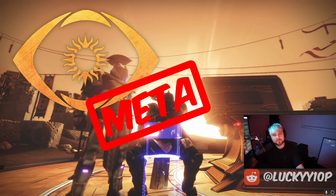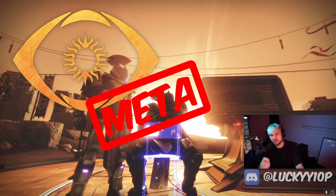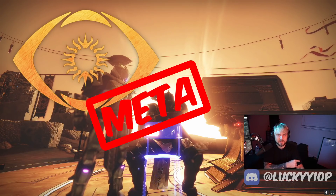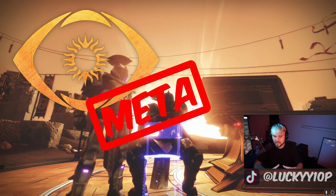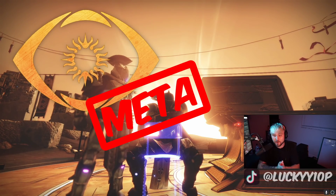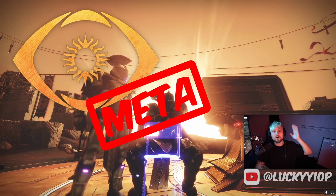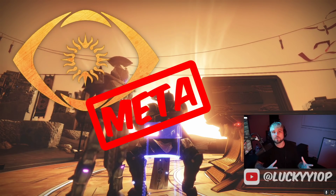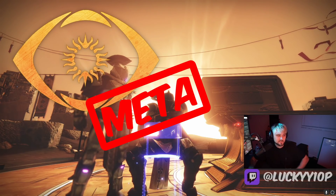Hey YouTube, I'm Lucky and it's time for the Trials Meta Report. This is where I break down all the data and information from last weekend in Trials to give you everything you need to know: what is the meta in Trials, what are the best guns to use. We have a very interesting week here because of the Trials revamp along with the insane sandbox changes from Bungie, so everyone wants to know what are the best weapons right now.